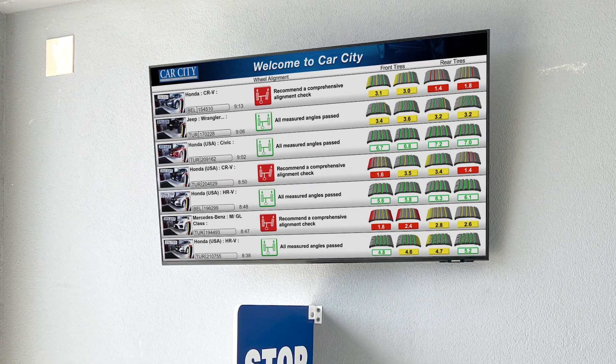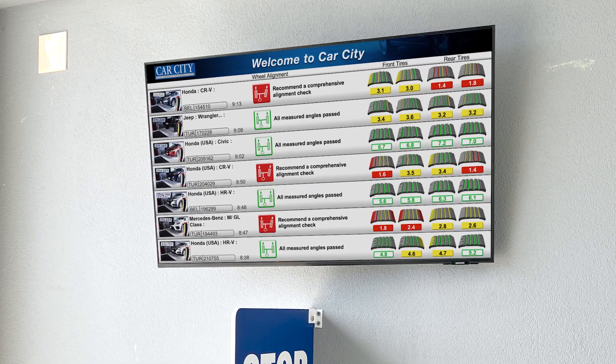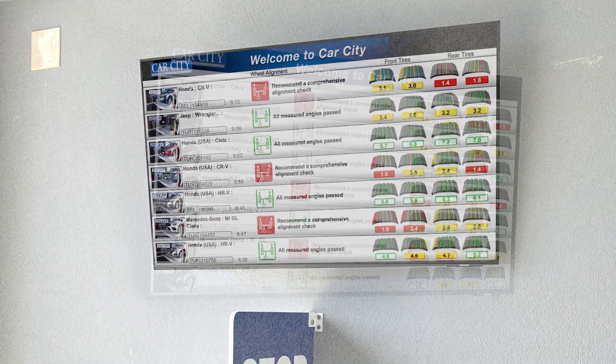We have installed not just an aligner — we have installed monitors that customers can drive through our system and see for themselves, without me having to tell them what the issue is.